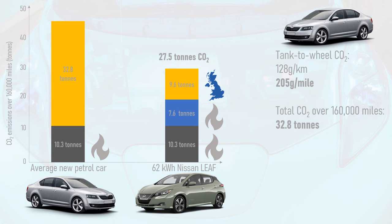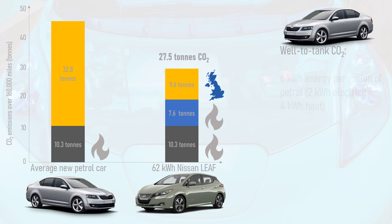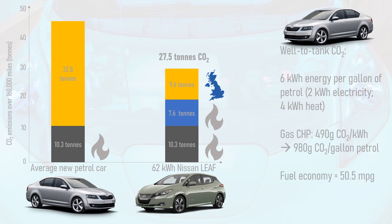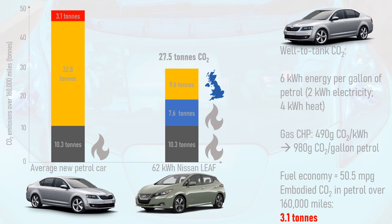The petrol or diesel didn't just magically appear out of thin air — it has embodied carbon too. Let's consider the well-to-tank emissions of the petrol car. A gallon of petrol takes 6 kWh of energy to refine, about 2 kWh of which is electricity with the rest being heat. I shall generously assume a gas combined heat and power plant provides all the energy required, at 4 kWh of heat for every 2 kWh of electricity. This works out at 980g of embodied CO2 per gallon of fuel. Since the average new car sold in the UK in 2019 had a fuel economy of 50.5 miles per gallon, this gives us well-to-tank emissions of 3.1 tonnes of CO2 over 160,000 miles — even ignoring the carbon from extracting and shipping the oil to the refinery.